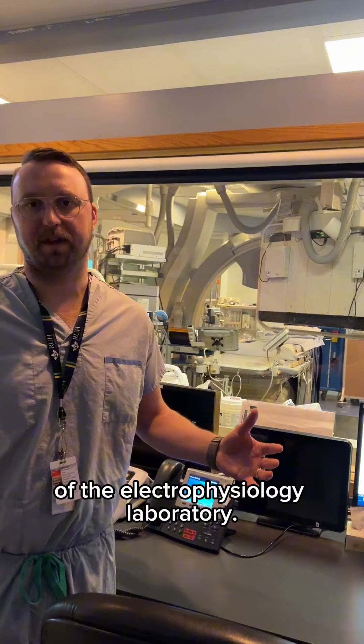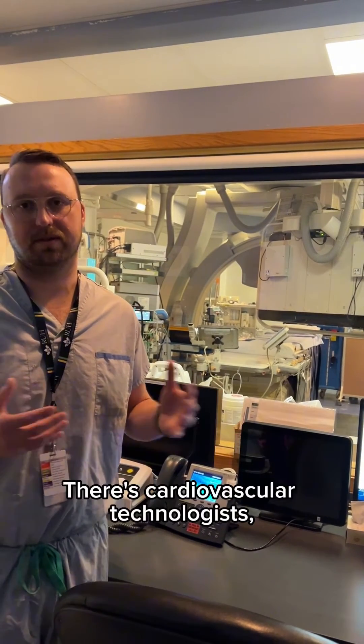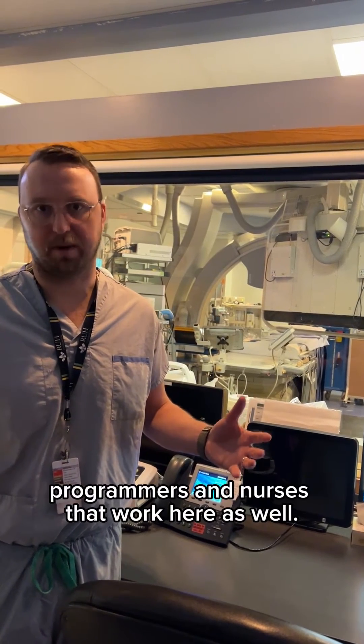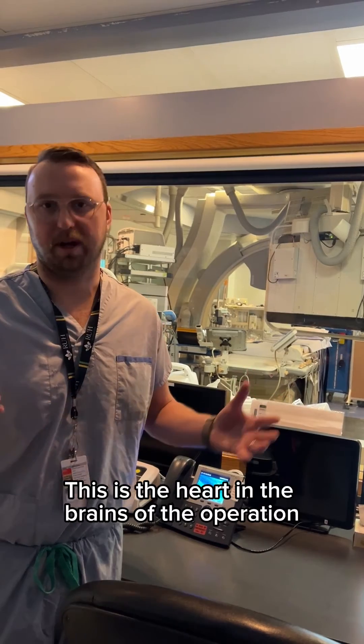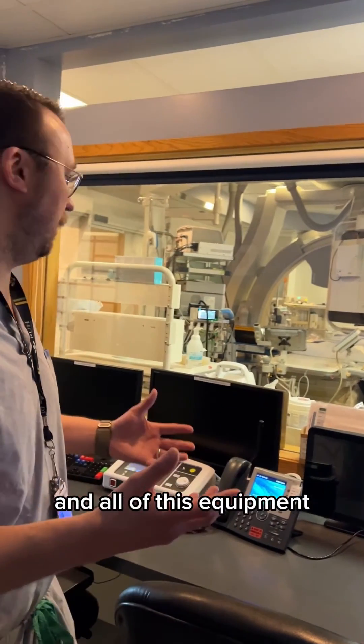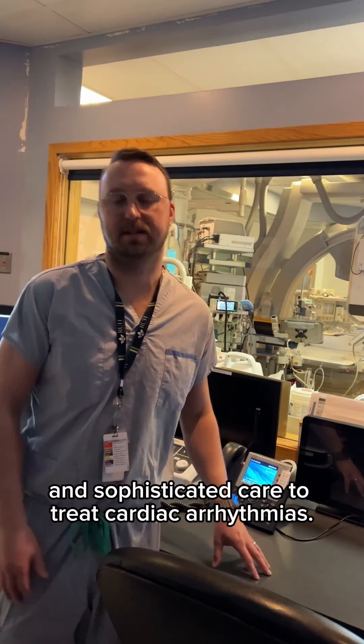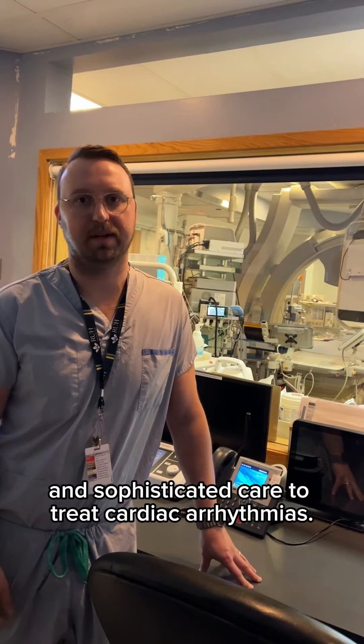This is the control room of the electrophysiology laboratory — this is where our team works. There are cardiovascular technologists, advanced mapping programmers, and nurses that work here as well. This is the heart and brains of the operation, and all of this equipment and these monitors are required to provide the most advanced and sophisticated care to treat cardiac arrhythmias.